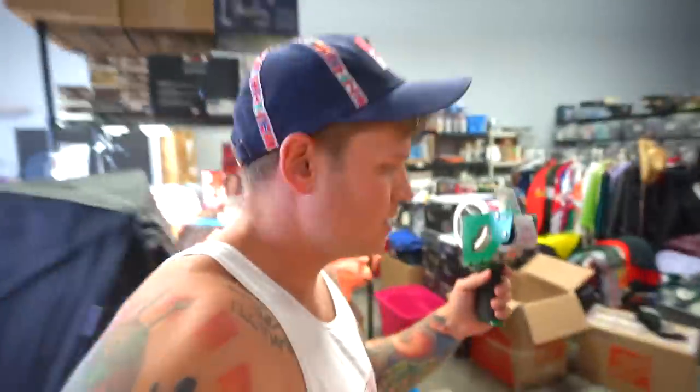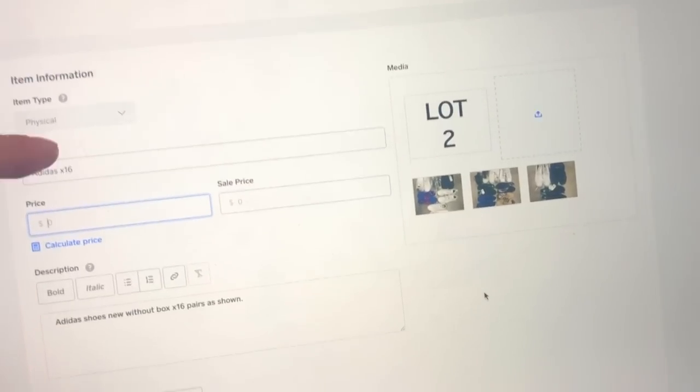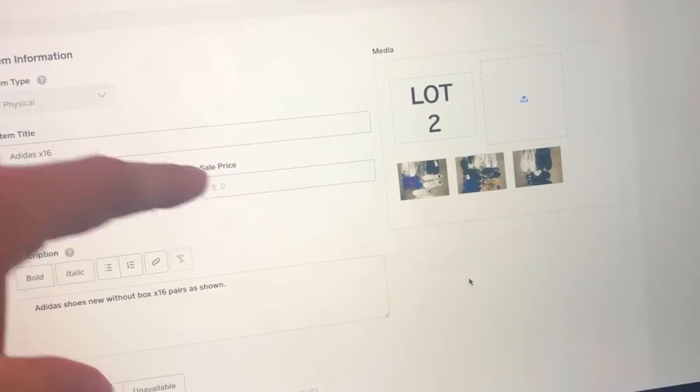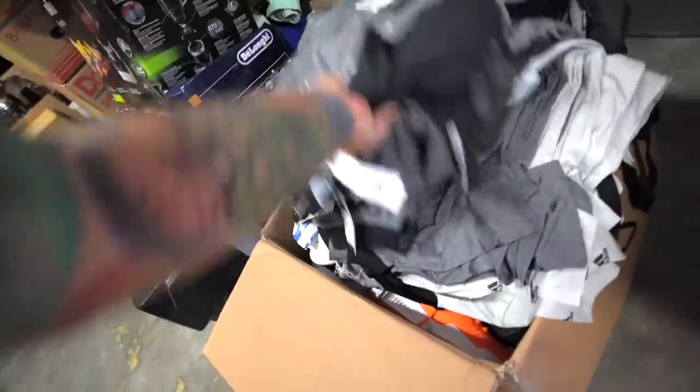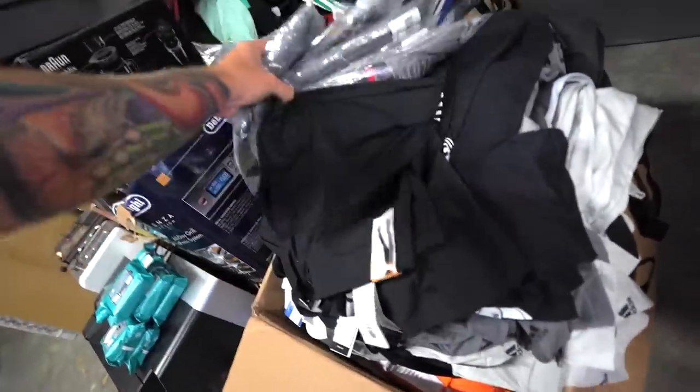We'll tape this box up and I'll upload the pictures to our website to get them ready for our students to purchase tomorrow. I'm going to keep building these lots — the next one up from the poll was new with tags Adidas, and I have a whole box of new with tags Adidas stuff right now, so I'm going to get to work on that. Thank you guys so much for watching — I know this was a bit of a different video but you guys have asked a lot about our wholesale side of things.